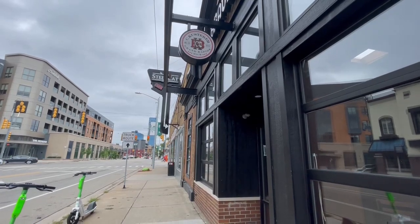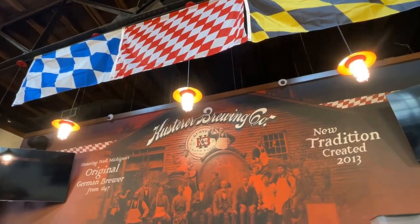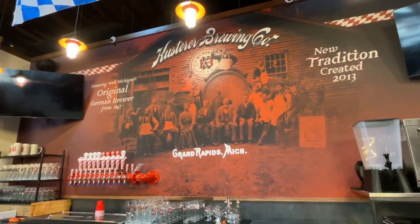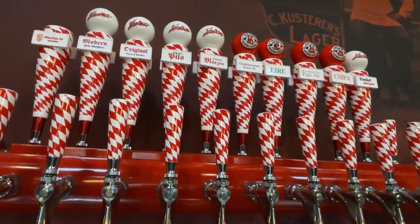This is a traditional Munich-style beer hall, and we're really only a few blocks from the original Kuster brewery on the other side of the river. We'll have some things familiar and some things not. We'll be launching our West Side Ale.